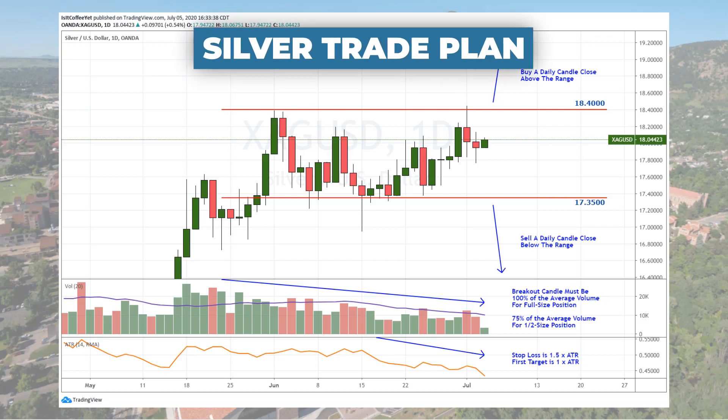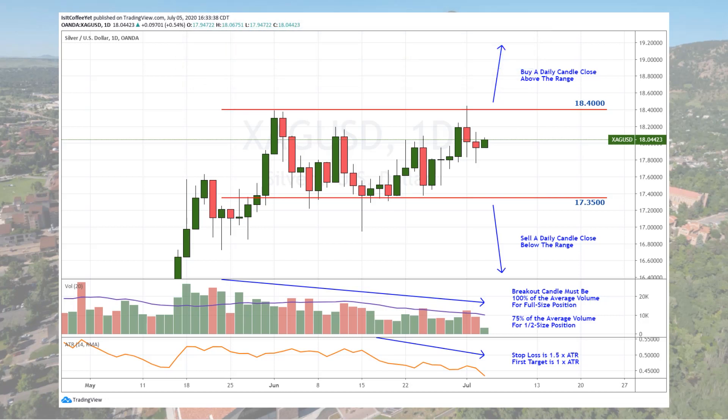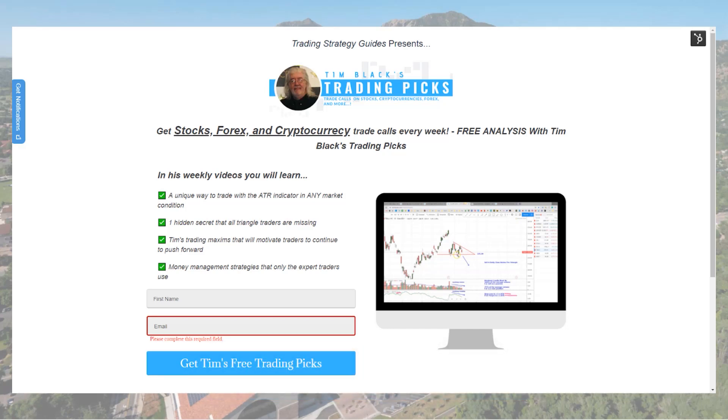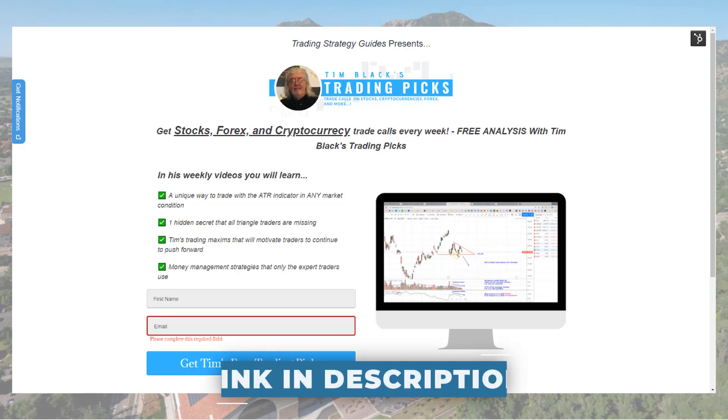Remember our silver trade plan for today: we're going to buy a daily candle close above the range or above $18.40, or we're going to sell a daily candle close below the range or below $17.35. If the volume is not quite average, go half size as long as it's at least 75% of the average. Your stop loss is 1.5 times the ATR and your first target is 1 times the ATR. Remember to click the link below to the trade management video for more details. And don't forget to sign up for my free trading picks email list — I send out about 2 or 3 trading picks a week from all different markets and you'll get to see them first. Best thing about it is it's free.